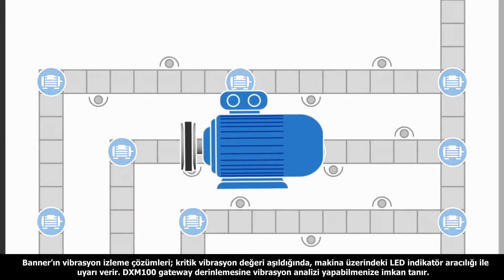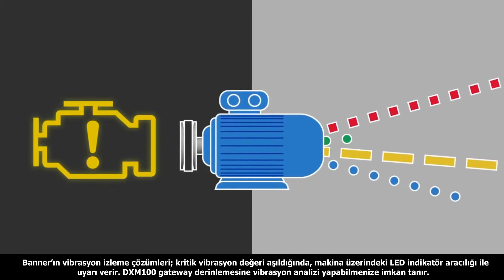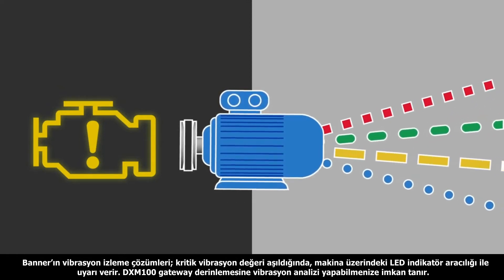Banner's vibration monitoring solutions range from a simple check engine light of critical vibration parameters to collecting data on a variety of vibration characteristics so that an even more in-depth analysis can be performed on the machines being monitored.